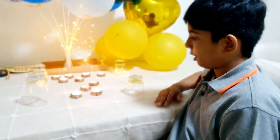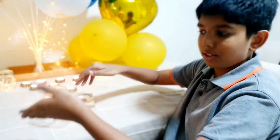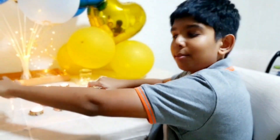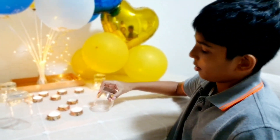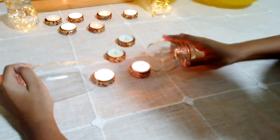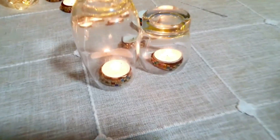Now here we have two candles and two glasses — one is bigger than the other, as you can see. We're going to be seeing if the size of the glass affects the time it takes. We'll just be counting how long it will take, and we'll see which one goes out first. Three, two, one — watch it.